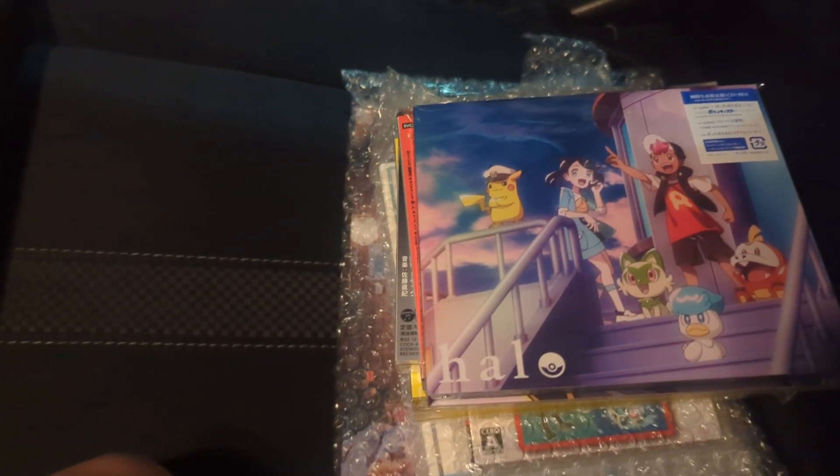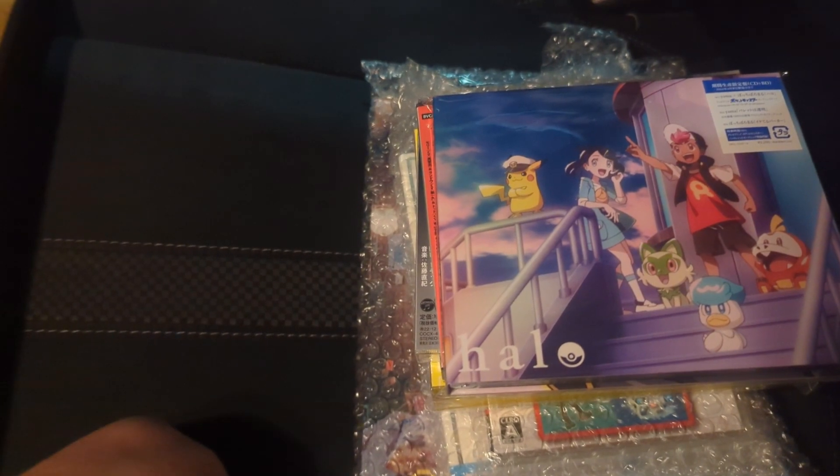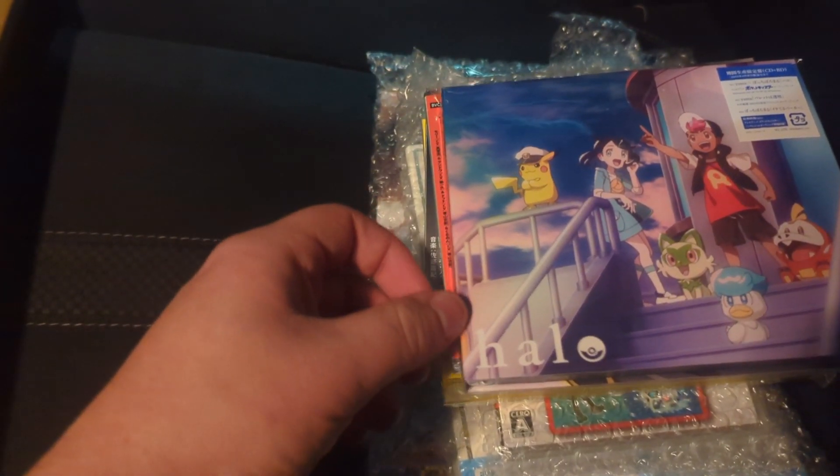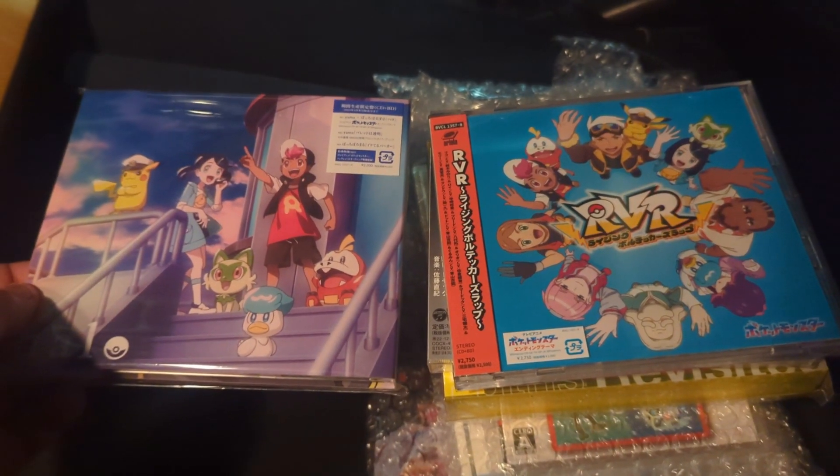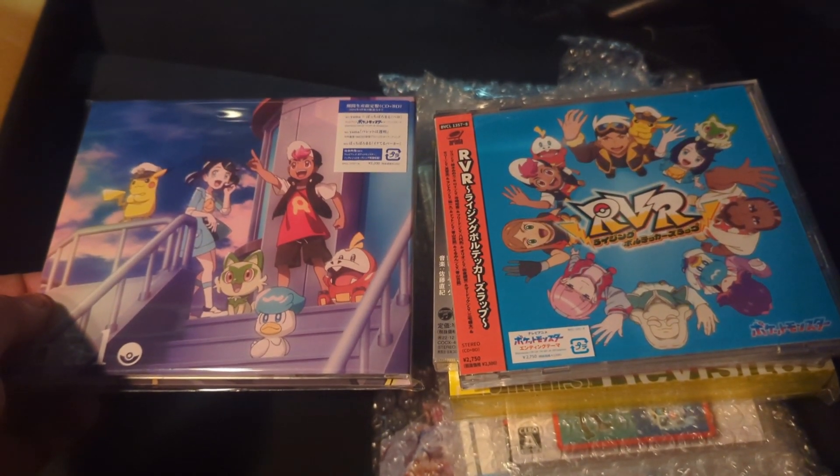Alright, so I got a package from CD Japan and I'm going to get some cool things. Let me open it up real quick. I got a few things here for today, but I'm going to be focusing mainly on HALO and Rising Volt Tacklers Rap. I'll show the rest later on in this video.